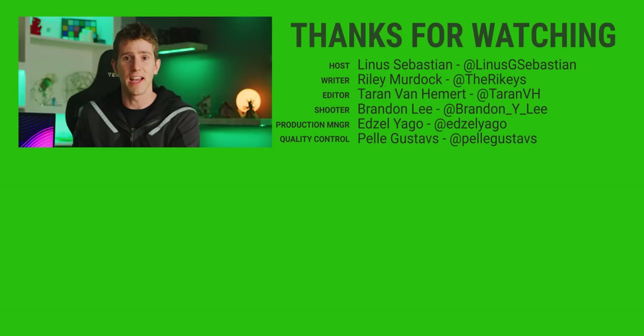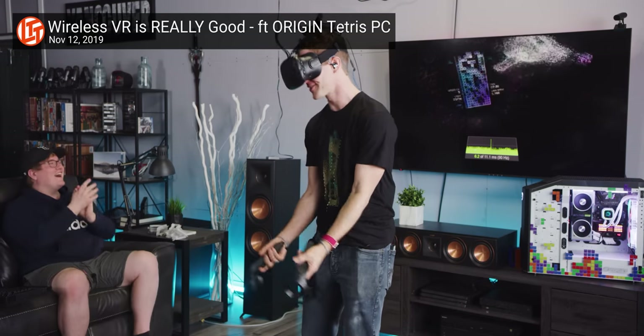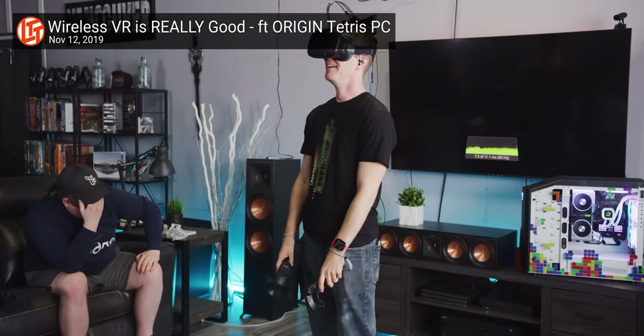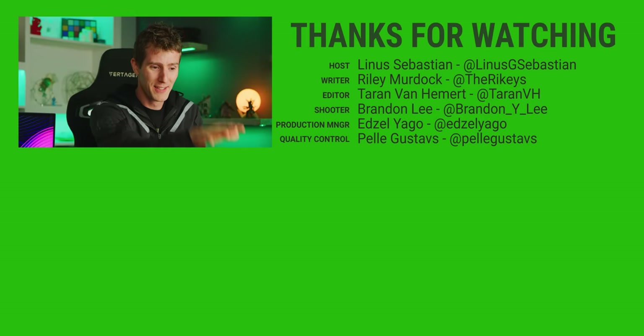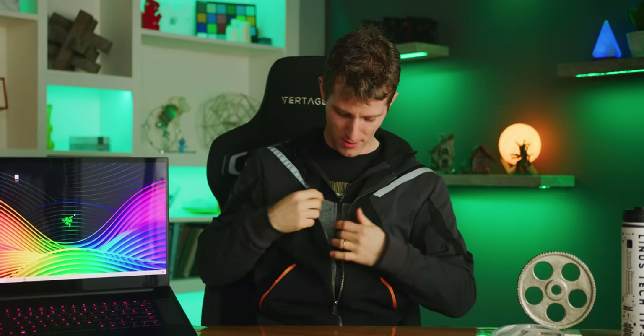Plugged in, this thing is freaking awesome. When you're not plugged in, you're gonna wish you were. If you're wondering what to watch next, go check out our wireless VR video with the Origin Tetris Effect PC — it's pretty trippy. I almost get sick riding on a Minecraft cart. No, really, it was very nauseating. I am tripled up on my merch today — thanks guys!